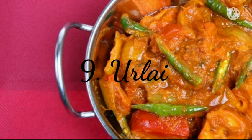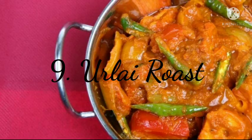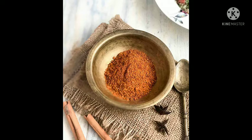9. Urlai Roast. Oh, this one's a real delight! Perfectly boiled baby potatoes cooked in a peppery Chettinad masala, onions and tomatoes.